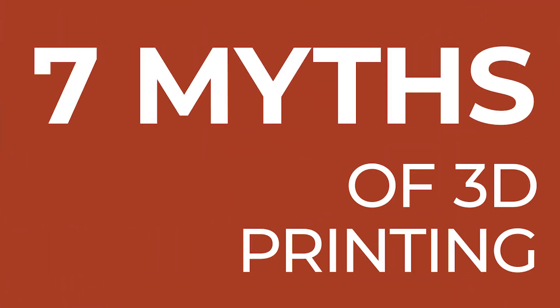In fact, there are many myths and misconceptions about incorporating 3D printing into a dental practice. In this video, I'm going to debunk seven myths and misconceptions about 3D printing that may be preventing dental practitioners from moving forward with this exciting technology.